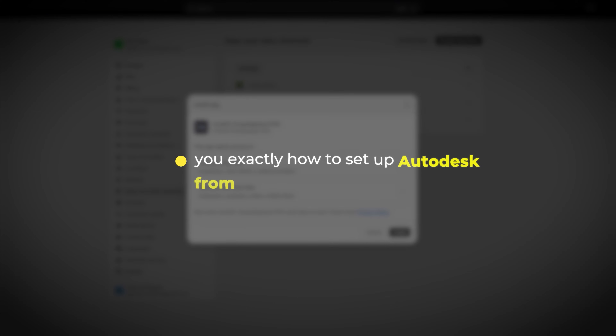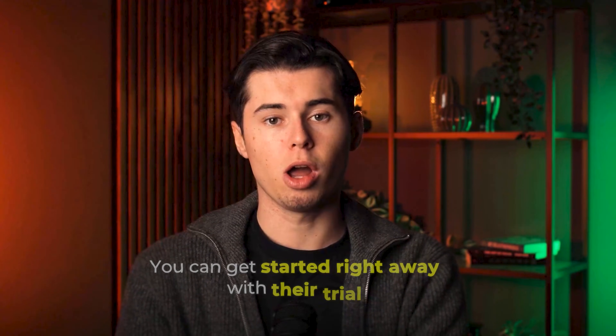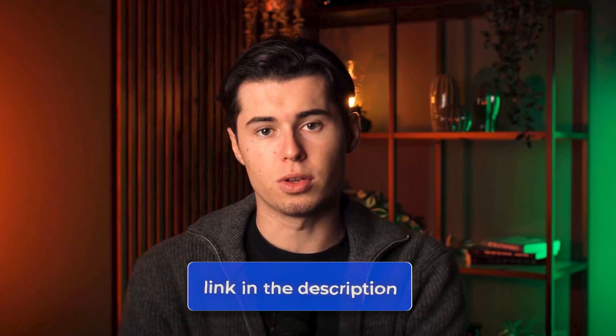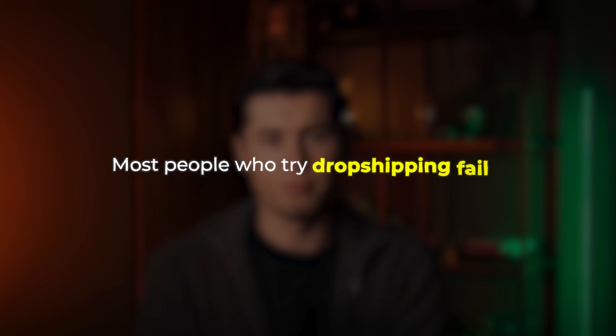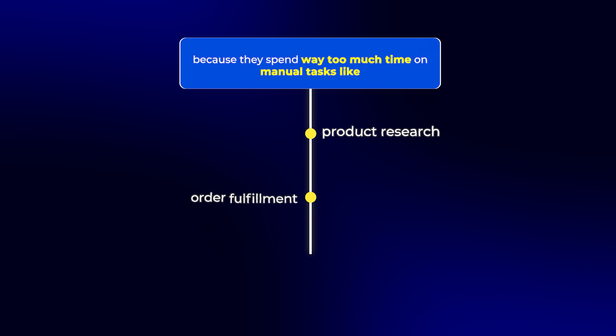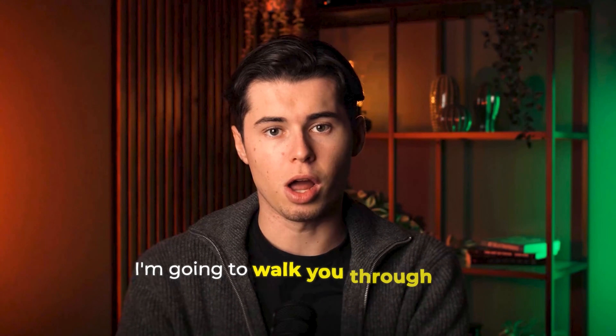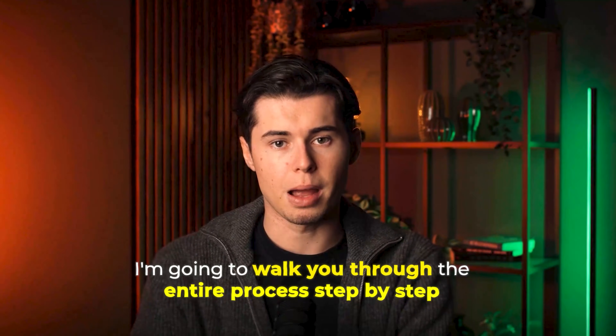In this video, I'll show you exactly how to set up AutoDS from scratch, connect it to your Shopify store, and start importing products that can actually make you money. You can get started right away with their trial using the link in my description. Most people who try dropshipping fail because they spend way too much time on manual tasks like product research, order fulfillment, and inventory management. With AutoDS, you can automate all of that with just a few clicks.